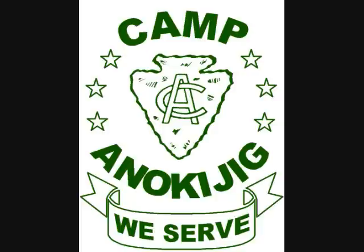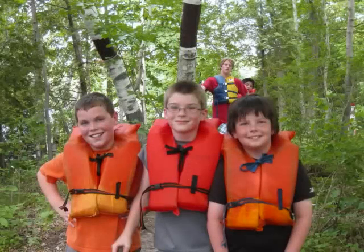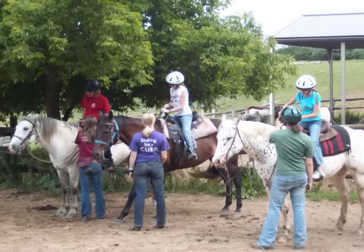Safety first at Camp Anakegee. We want your child to have a wonderful experience at Camp Anakegee, but their safety is our top priority. This video explains some of the safety procedures we use at Anakegee to ensure camper safety.